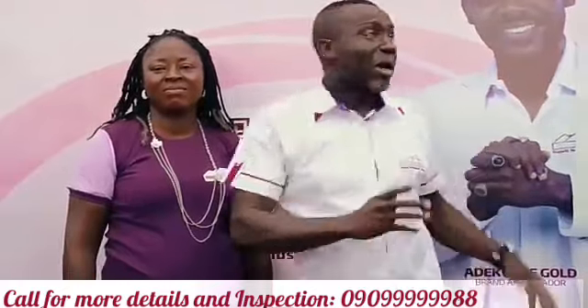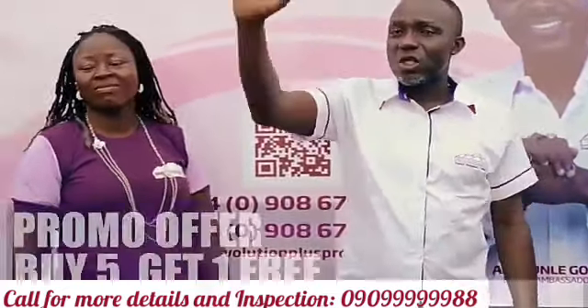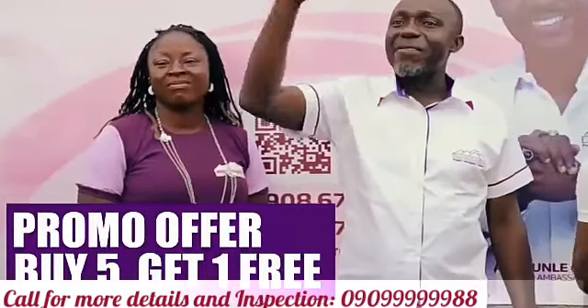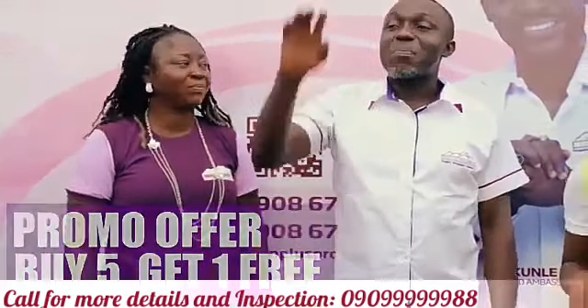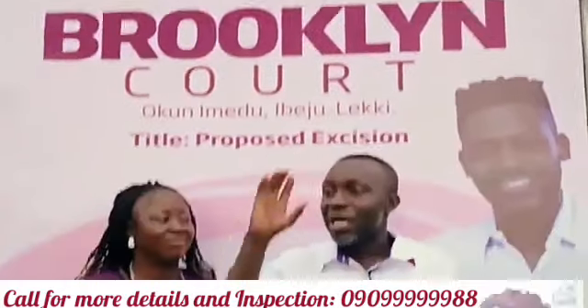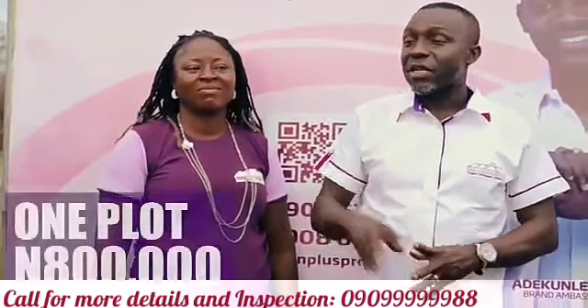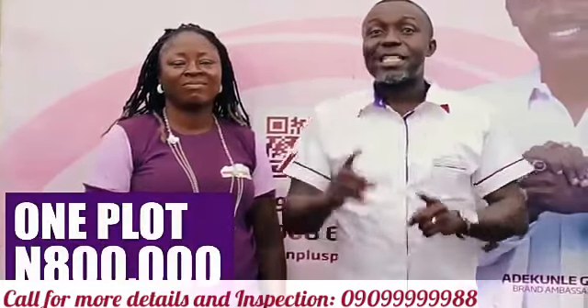Right now in Brooklyn Court, we are doing buy five, get one free. By buying five plots in Brooklyn Court, you get one plot free. That means you are getting one acre for the price of five. A plot of land right now in Brooklyn Court is eight hundred thousand naira.